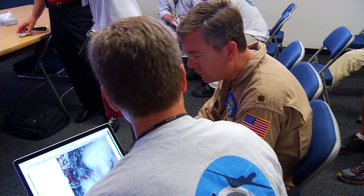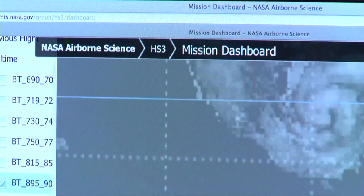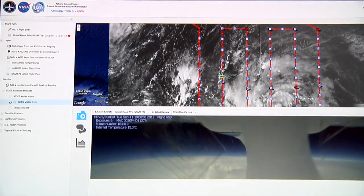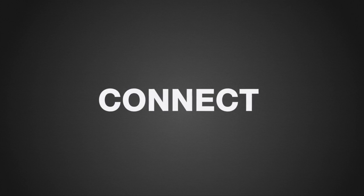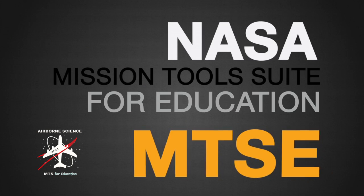All of the NASA scientists, engineers, and pilots involved in these airborne science missions need high-tech tools to keep track of where the planes are and to communicate with each other to make decisions about the flights. The system that they use to do this is called the NASA Mission Tools Suite. Now you can have access to this same system. We call it the Mission Tools Suite for Education, or MTSE.